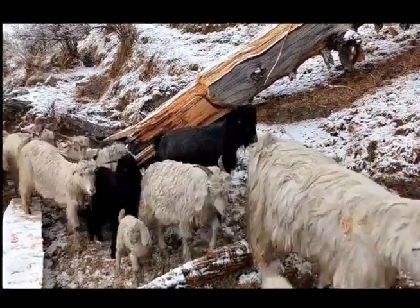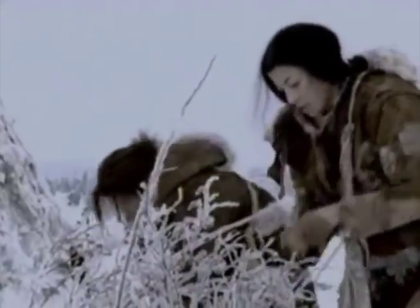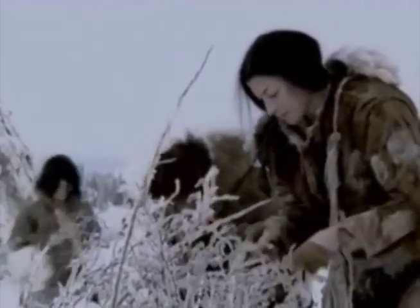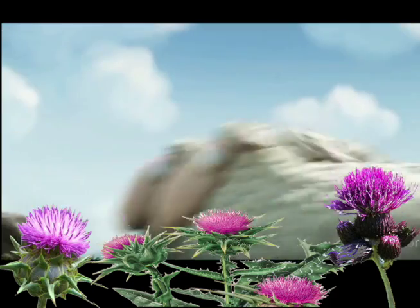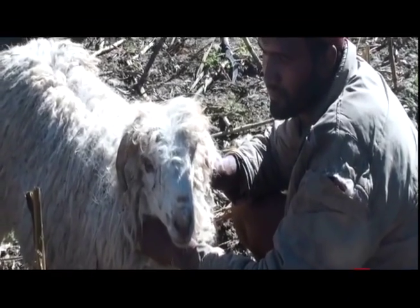Long ago, the first people wore animal skins — bit itchy that. Later, people noticed that sheep are comfy in their warm coats while humans are cold. By chance, sheep walk by thistles, and shepherds noticed the wool fibers.